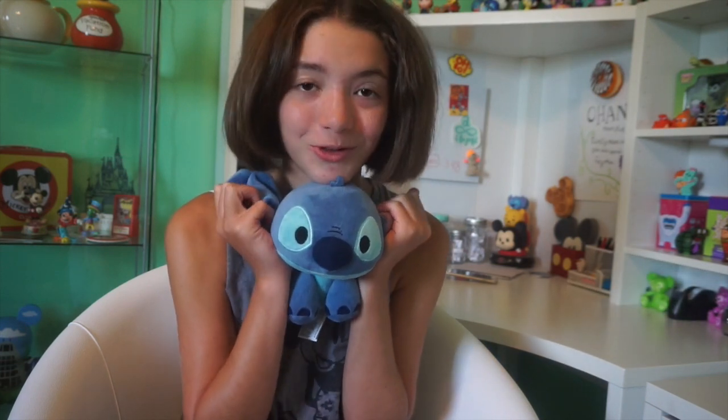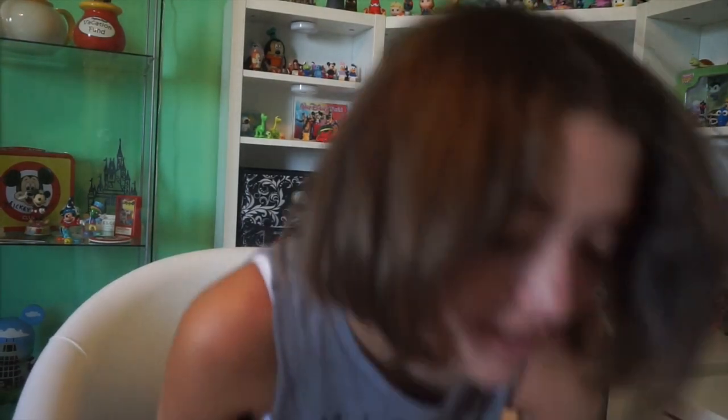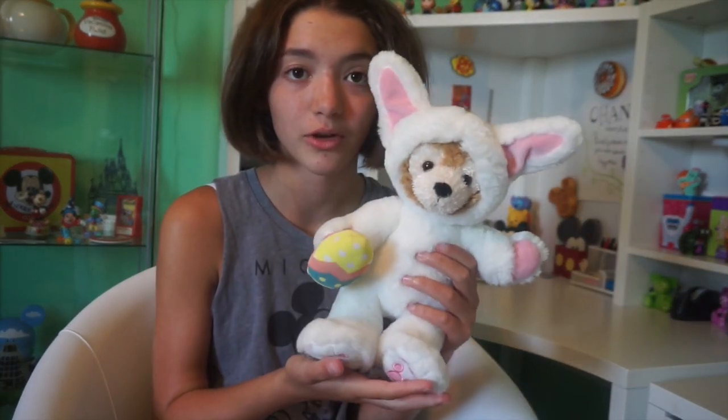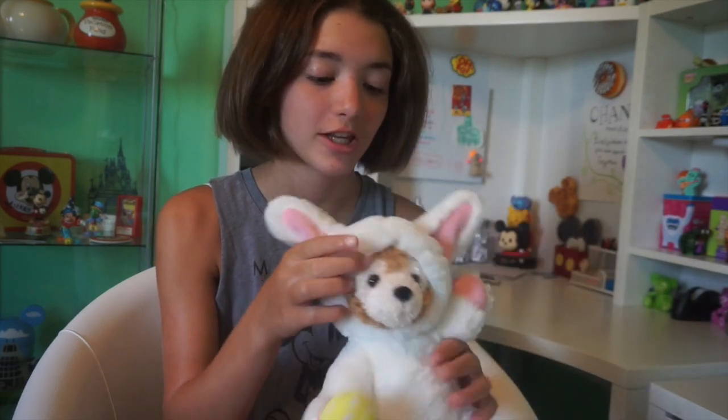Moving on to some of the other plush that I got: I got this cute little Stitch — I got this in Tomorrowland and it is super cute, I love Stitch. Since it was Easter, I also got the Easter Duffy. This is one of the smaller ones, not the normal size, and he's wearing a cute little Easter bunny costume.